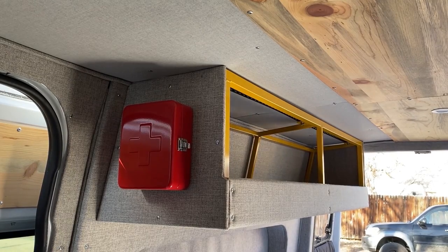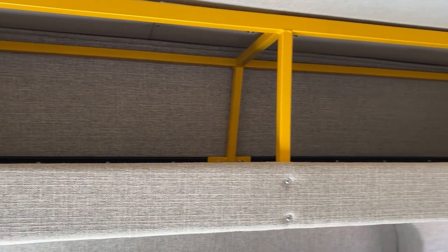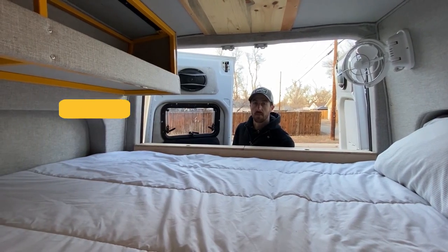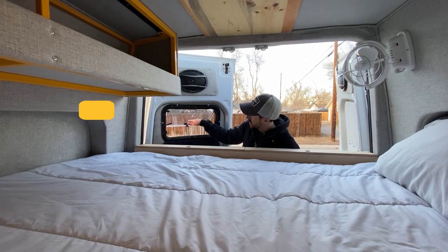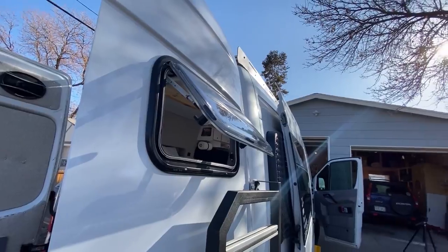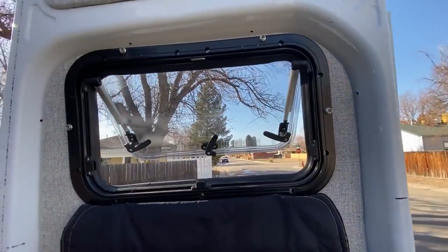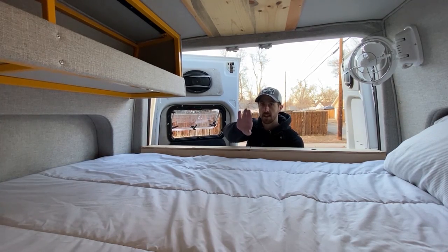We built a lightweight open storage above the bed — this is where we store all of our clothing. We installed an Arctic Tern window on the back door of our van. This window is insulated and pops open easily, which is great for warm nights when we run the MaxAir vent fan. It draws in cool air and runs it right across the top of the bed and then out the vent.